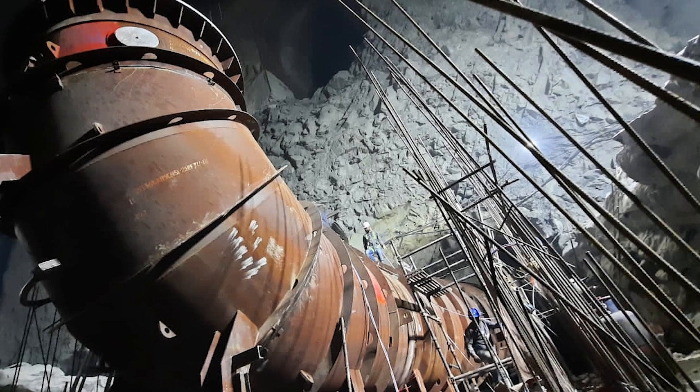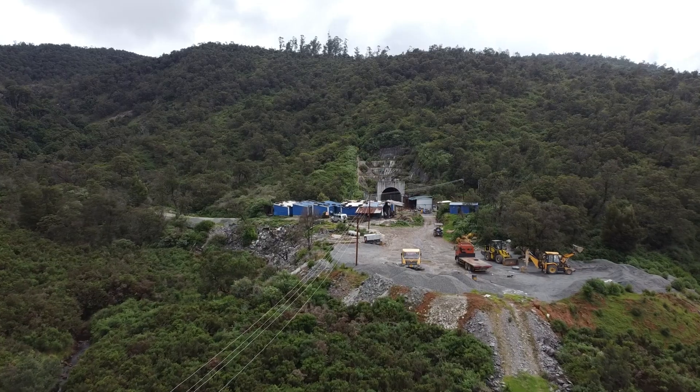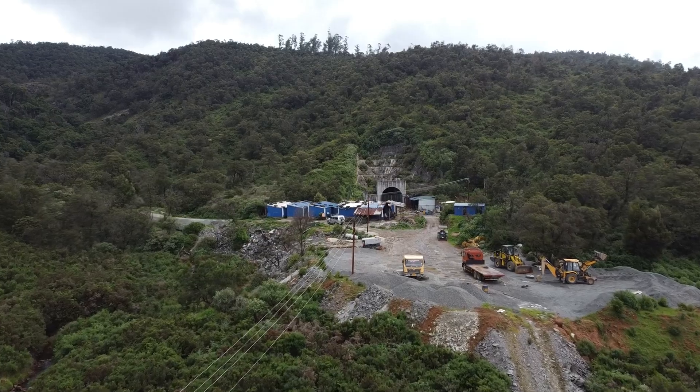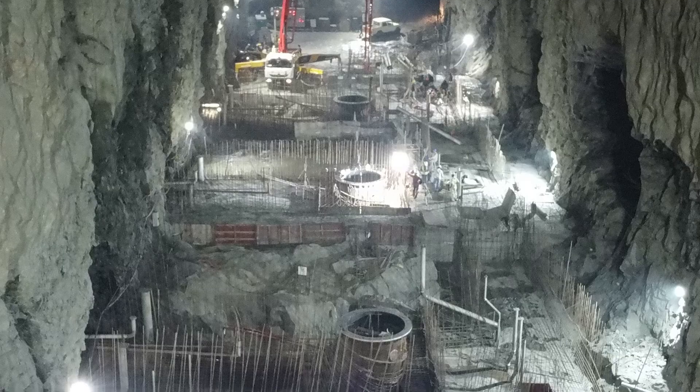The Kunda project is being built underground to minimize its impact on the environment. The entire power station will be underground, with four 125 megawatt units for a total of 500 megawatt.